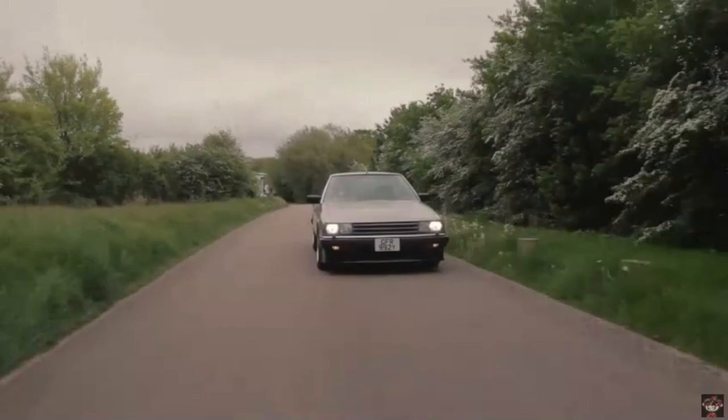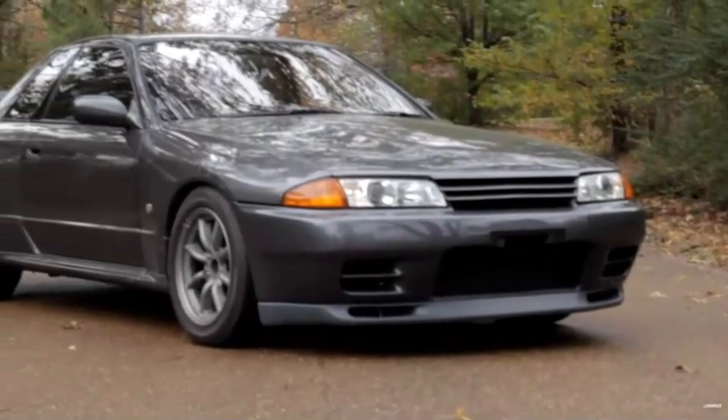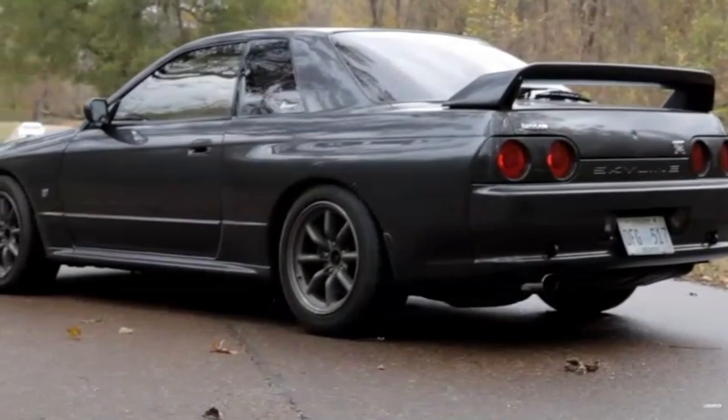The journey began with the R30 — well, not really. It actually begins 30 years prior, but back then they weren't even called Nissan, since the first generation Skyline was produced by Prince Motor Company, who later merged with Nissan 15 years after the Gen 1.